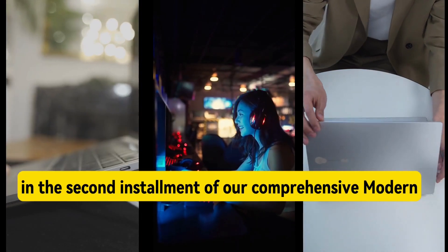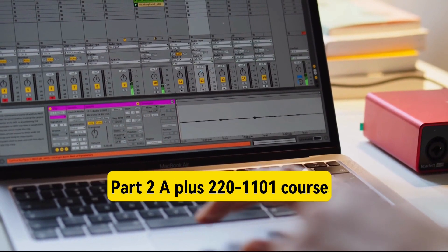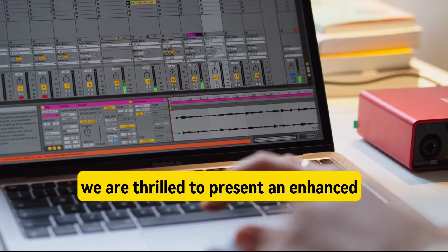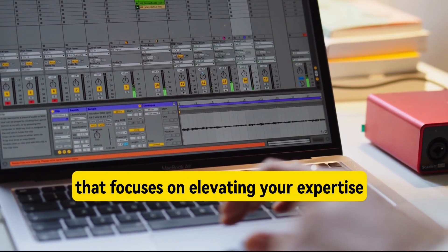In the second installment of our comprehensive Modern ITS Support Training, Part 2, A-plus 220-1101 course, we are thrilled to present an enhanced IT support training roadmap that focuses on elevating your expertise.